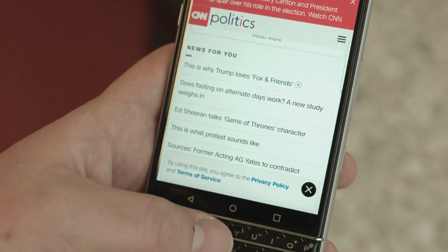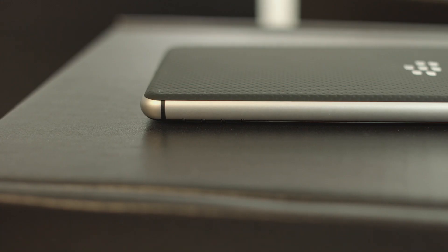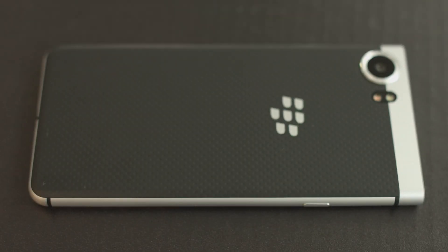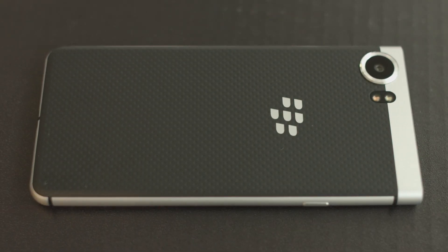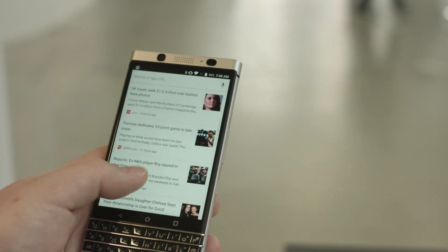A classic road warrior trick in the early 2000s was to carry two charged batteries for your BlackBerry and then swap them out to survive the day. Well, you can't do that here — the battery is not removable. But the KeyOne also has the longest lasting battery ever put in a BlackBerry. Some early users are reporting nine hours of screen time. There's also a quick charge feature and a suite of power management tools.